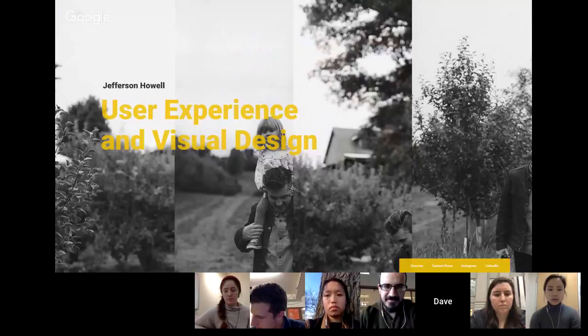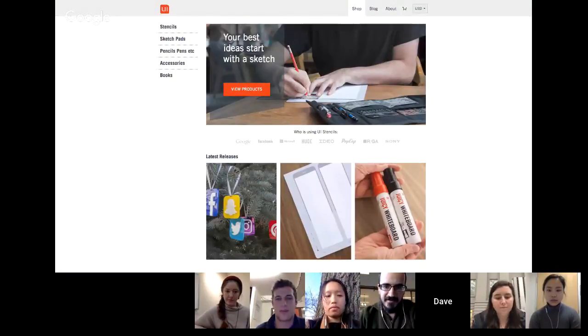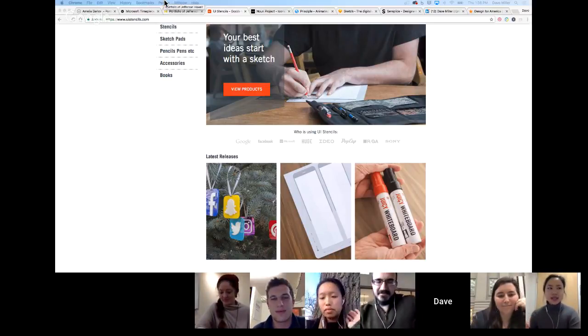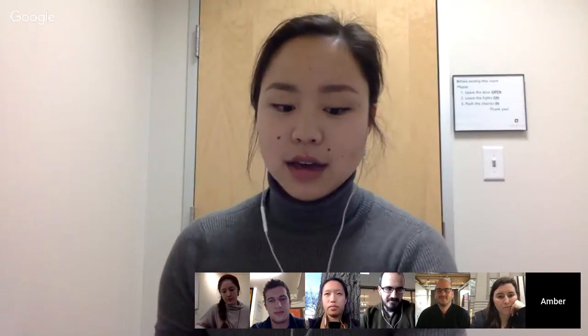Opening up for questions from the group. First question: the nature of a portfolio is conveying your personal brand — your role, what you did, your skills. For people who have experience working in very integrated teams, a lot of the results and process might be affected by what other team members do. How do you convey that as having an impact on the results? How do you find the balance between showing what you did versus what was impacted by another team member?